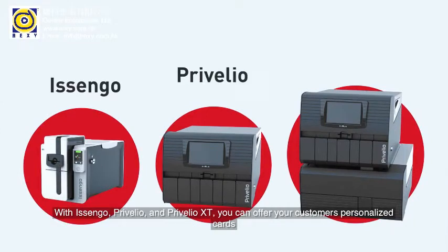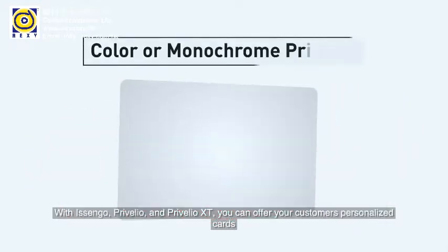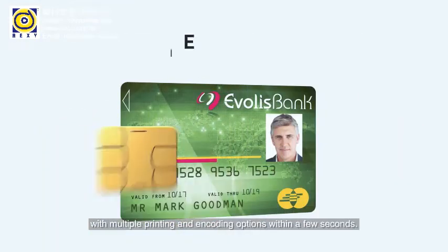With Isengo, Preveglio, and Preveglio XT, you can offer your customers personalized cards with multiple printing and encoding options within a few seconds.